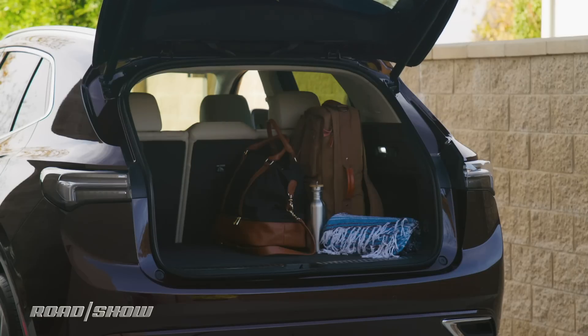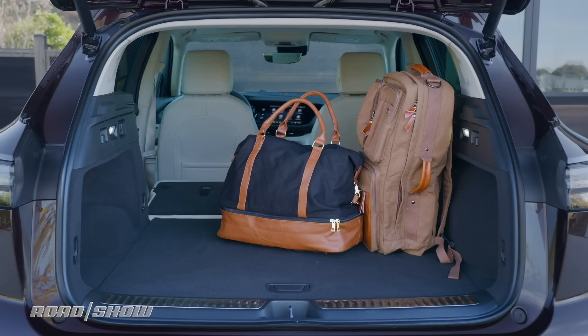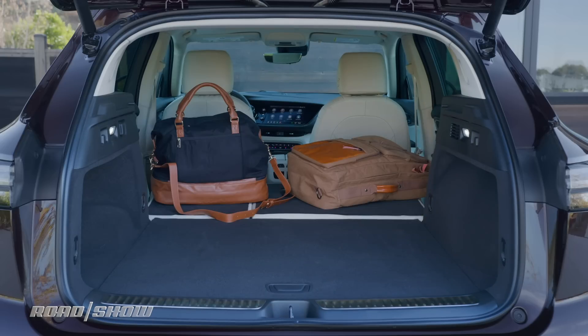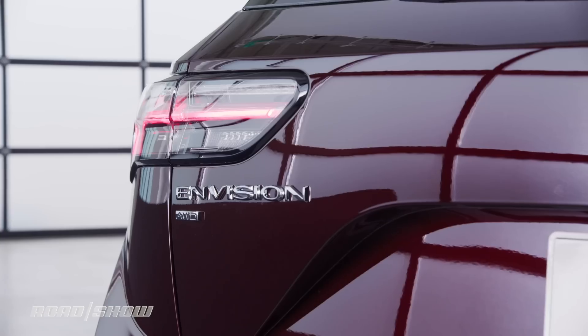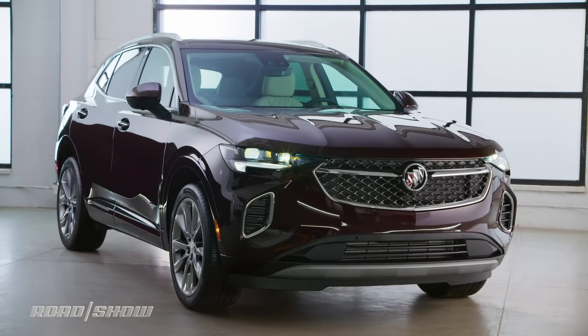Engine output is down and unfortunately so is cargo space. The 2021 Envision offers 25.2 cubic feet of room behind the second-row seat and 52.7 cubic feet when the rear backrest is dropped — both figures slightly less than what you get in the outgoing model. That said, with its upscale interior and beautiful new body, the Buick Envision is no longer frumpy and forgettable.